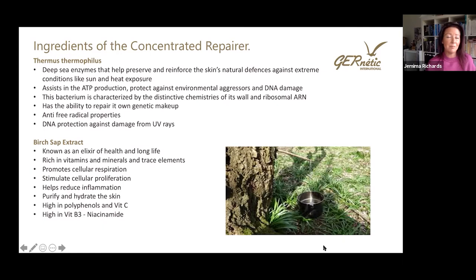Then we have the birch sap extract — many of you will know this ingredient as an elixir of beauty and wellness. Known for longevity of health both on the surface and internally, it's known as the elixir of long life. Birch sap is really rich in vitamins, minerals, and trace elements. It promotes cellular respiration, stimulates cells, helps reduce inflammation, purifies and hydrates the skin. It's high in polyphenols, vitamin C, and also vitamin B3 — a really important ingredient for the skin. So if clients are looking for high vitamin B3, the Concentrated Serum, along with Venulo Special, also contains it.